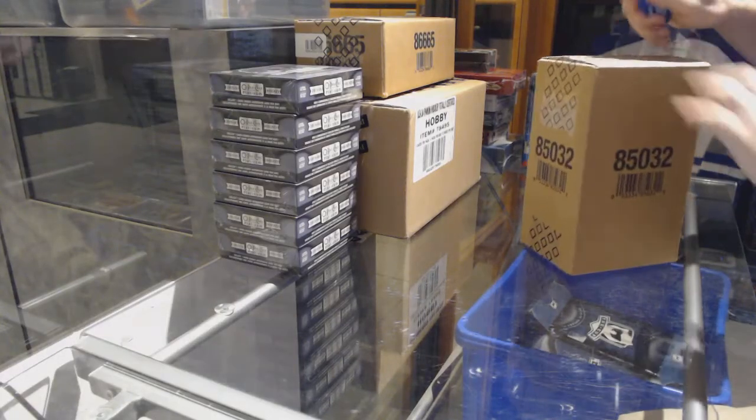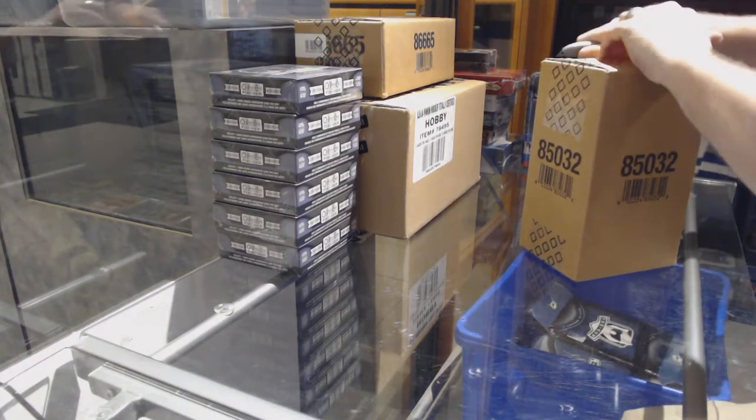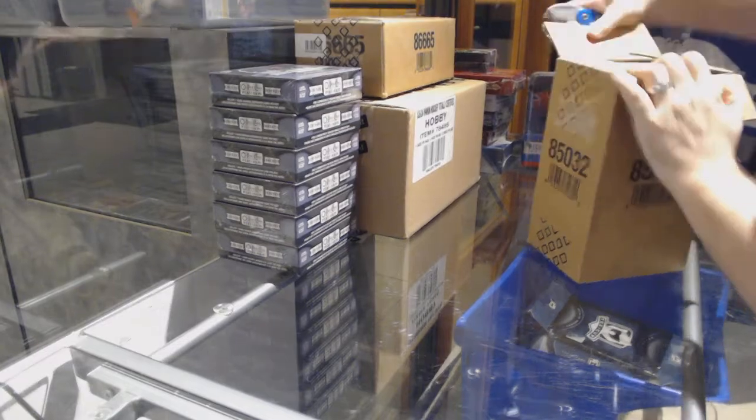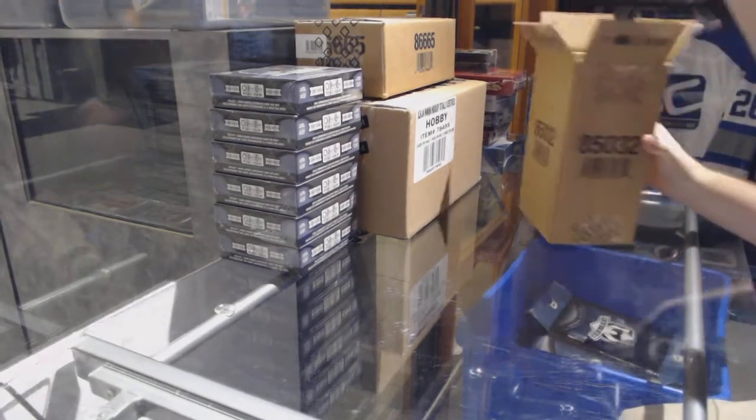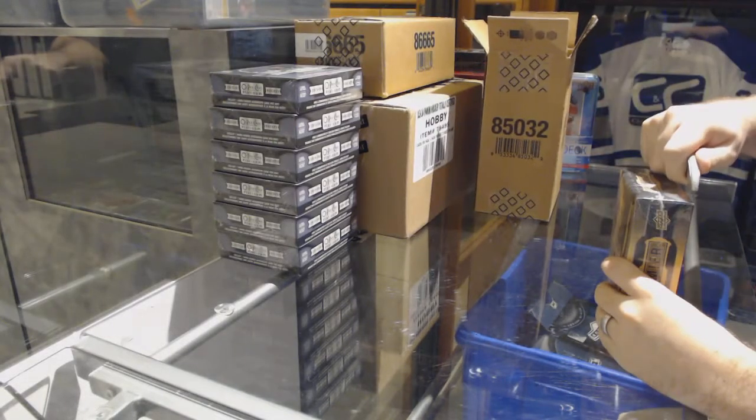Here we go, starting off CNC Break #707065. We have the 2015-16 Premier 5-box case break.